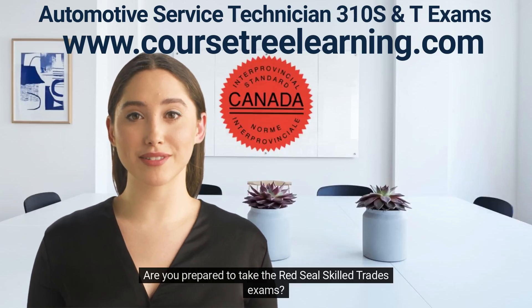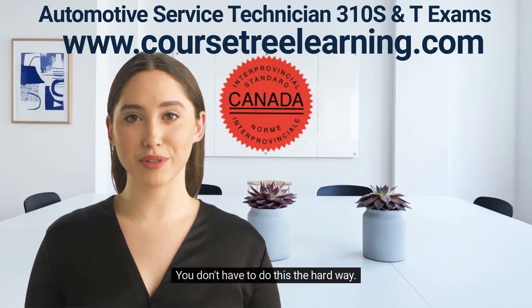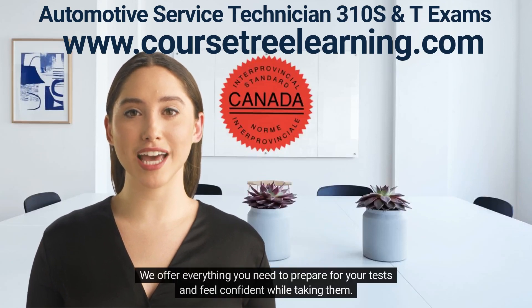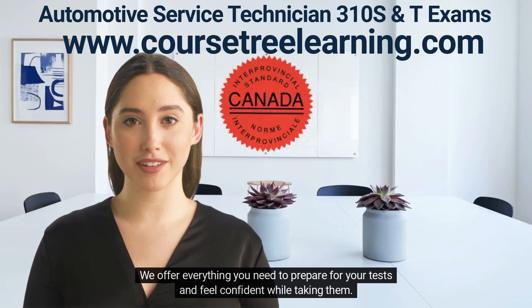Are you prepared to take the Red Seal Skilled Trades Exams? You don't have to do this the hard way. Let me show you. We offer everything you need to prepare for your tests and feel confident while taking them.